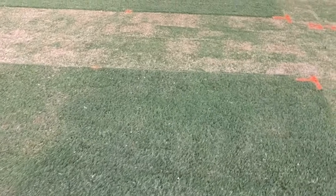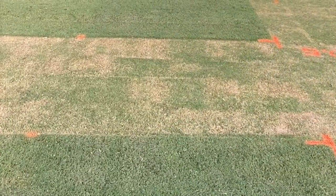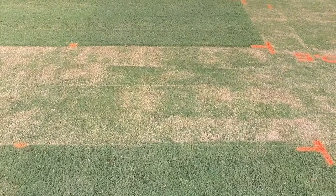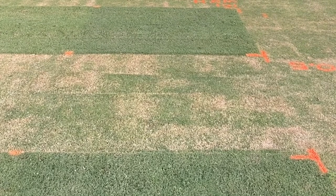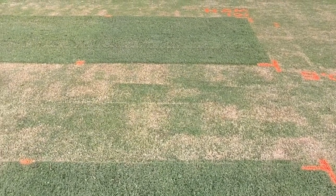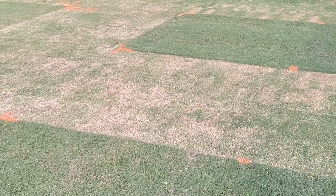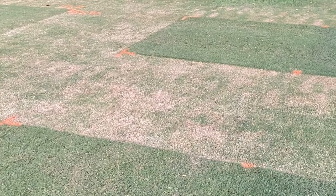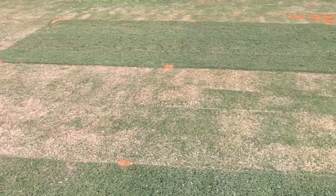As we move up a little bit, we'll take a look at the 0.5 inch mowing height. This is a little bit scalped and also starting to turn off color. The fertilized 0.5 inch plot still shows about 50 to 60% green cover. Moving over to the non-fertilized plot, only about 20 to 25% green cover remains — a stark contrast between these two plots.